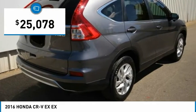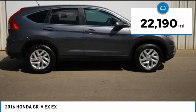And is priced below $30,000. This vehicle has less than 25,000 miles.